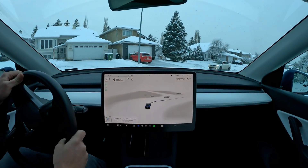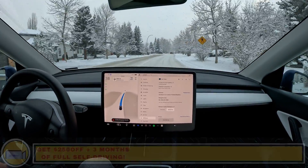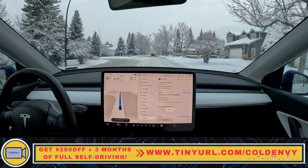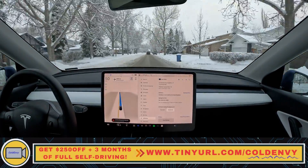A little bit too close there — we did go up the curb. Hello everyone, welcome back to another FSD beta video. It is snowing right now, we got around 20 centimeters of snow. I'm on 11.4.8.1, so this is probably my second or third time engaging FSD with this version.